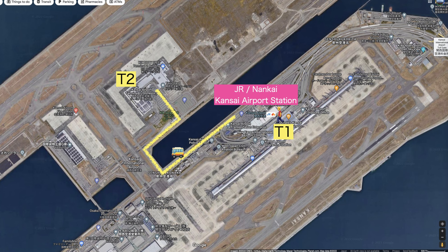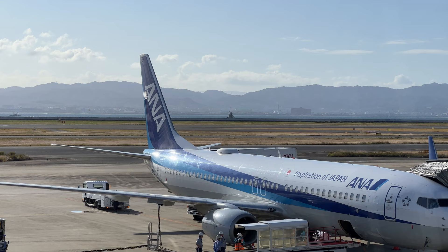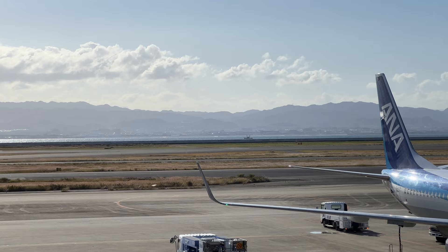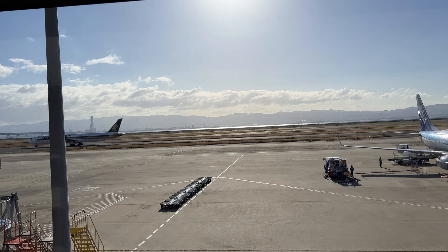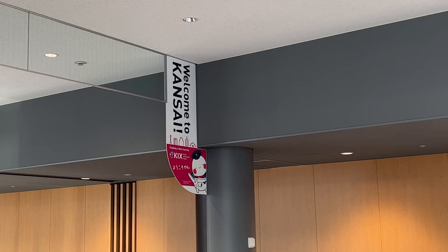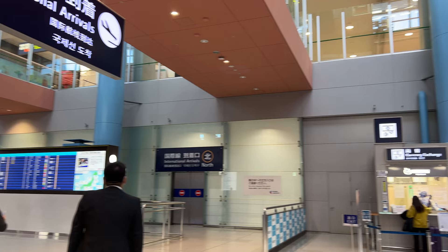There are two terminals at Kansai International Airport, but most travelers will arrive at the main terminal, Terminal 1. Since Osaka has another airport called Osaka Airport or Itami Airport — which handles only domestic flights and is much closer to Osaka and Kyoto city centers — Kansai Airport serves mostly international flights, though some domestic flights operate here too. Terminal 2 is currently used only for the LCC airline Peach, and if you use Terminal 2, you can access the train station by shuttle bus.